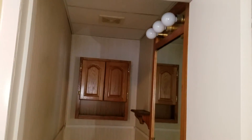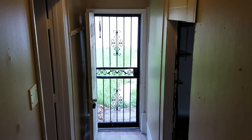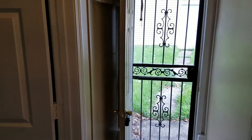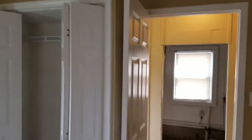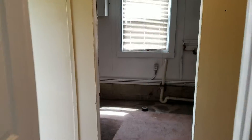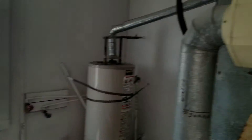Half bath. Back door which could be a separate entry, and also to the third bedroom area to the left. And into the laundry area where your washer and dryer goes.